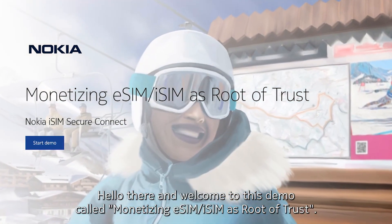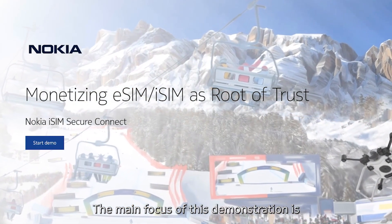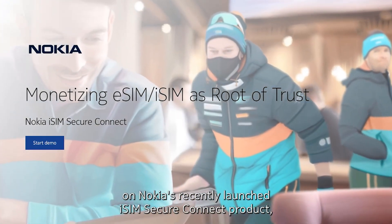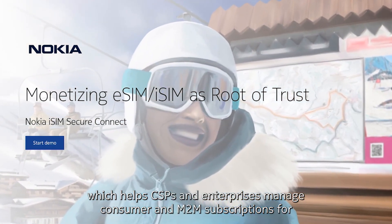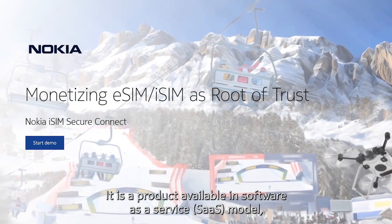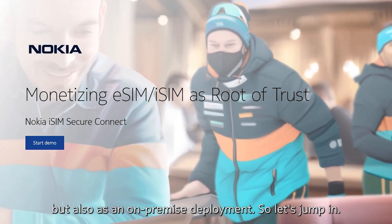Hello there and welcome to this demo called Monetizing eSIM and iSIM as Root of Trust. The main focus of this demonstration is on Nokia's recently launched iSIM Secure Connect product, which helps CSPs and enterprises manage consumer and M2M subscriptions for eSIM and iSIM-enabled devices. It is a product available in software as a service model, but also as on-premise deployment.